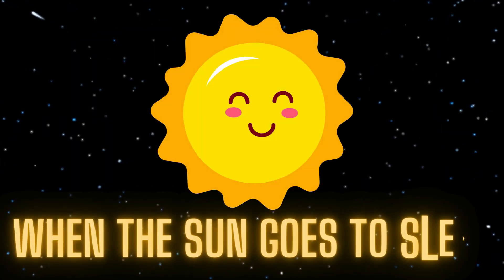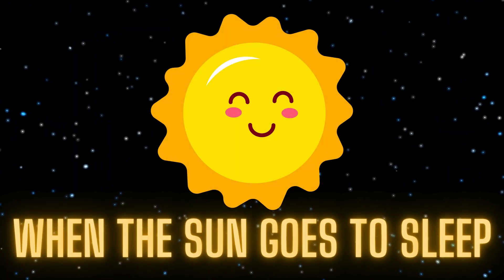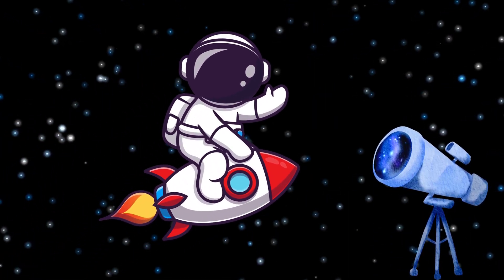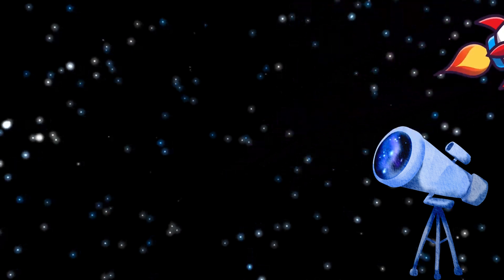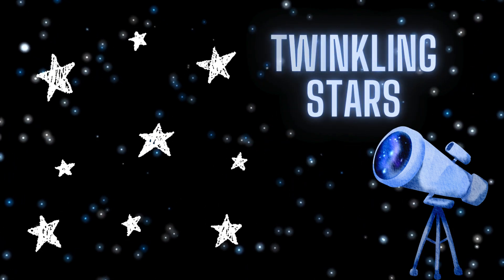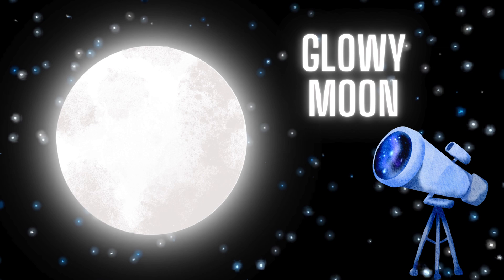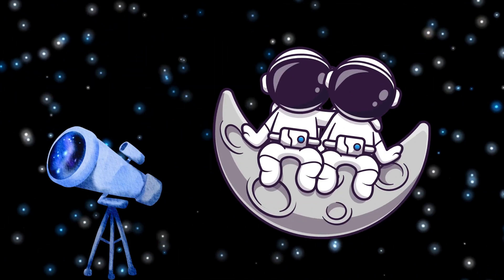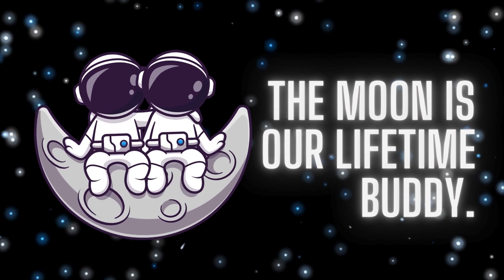When the sun goes to sleep, the night sky wakes up. Look up at the night sky — what do you see? Twinkling stars, a glowing moon, and maybe even some planets. The moon is our nighttime buddy.